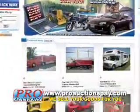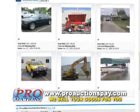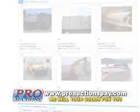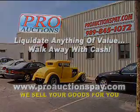If your institution has repossessed items that you need to move and receive top dollar for, or as an individual you just need extra money, go to ProAuctionsPay.com to see how quickly Pro Auctions can put the pro in profit for you. Pro Auctions.